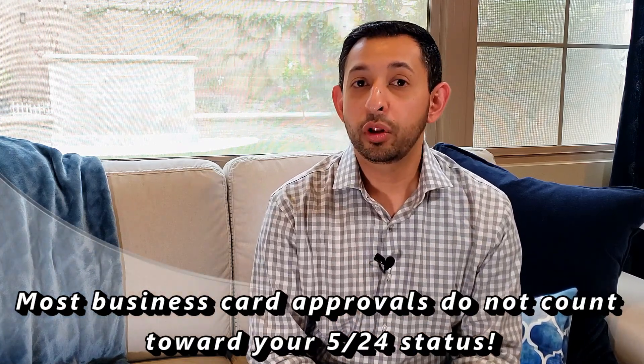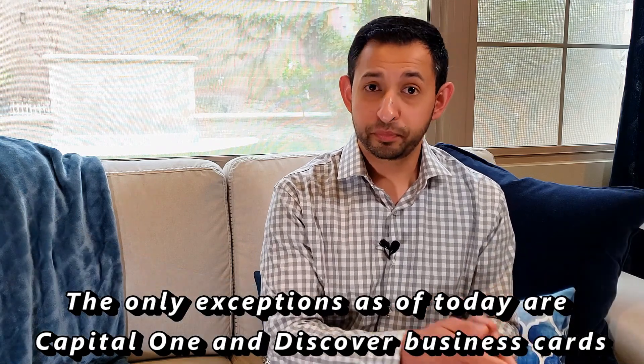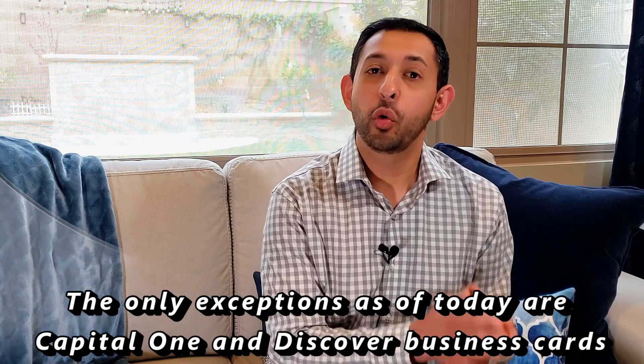The only exceptions to this rule are Capital One and Discover — if you are approved for a business card with either of those two banks, it will show up on your personal credit report. All other banks, while they will check your personal credit report, will not report it back to your personal credit report. So if you're at 4/24 today and you apply for a business credit card with Chase, American Express, or any other bank except Capital One and Discover, even if you're approved, you will not increase to 5/24 — you will remain at 4/24. This is especially important if you are getting close to that 5/24 mark, because applying for a business card means you will remain at the exact same level you were at before.